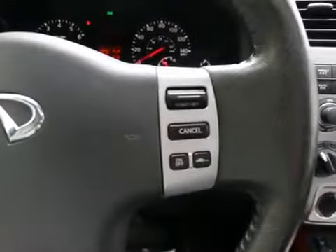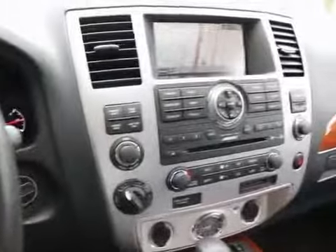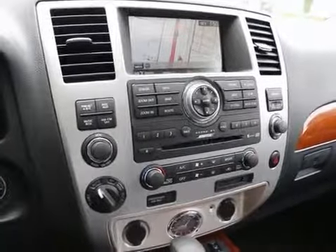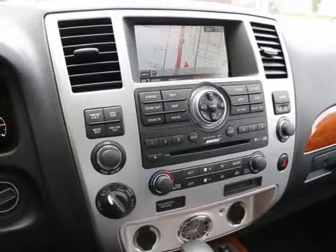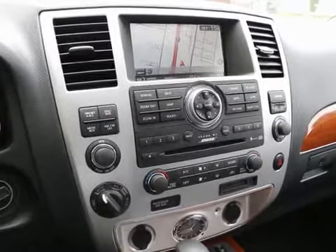It has intelligent cruise control — adaptive cruise control that will automatically keep pace with traffic ahead. So if you drive in traffic a lot on your daily commute, it will really make your commute a lot more enjoyable and less stressful.